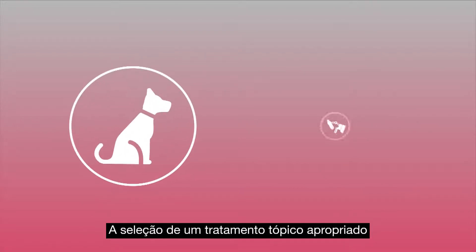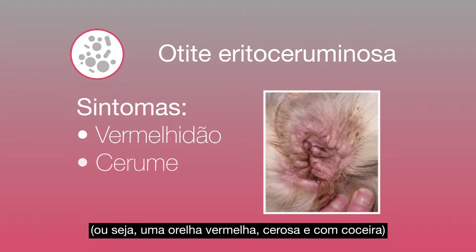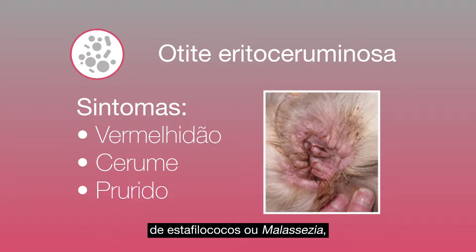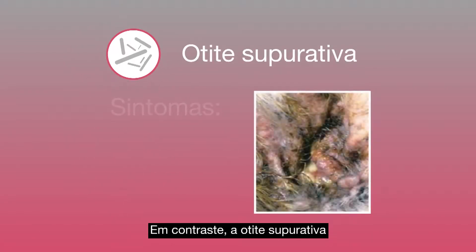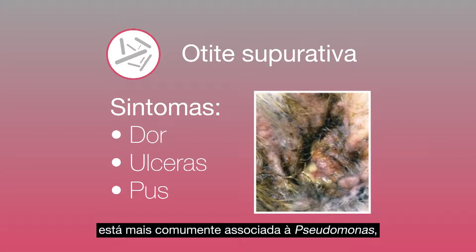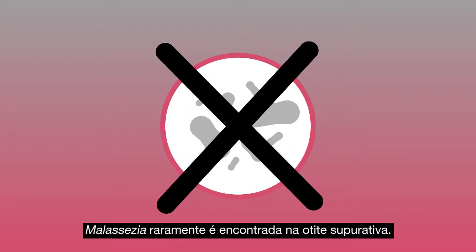Selecting an appropriate topical treatment relies on the clinical signs and cytology. Erythroceruminous otitis — that is a red, waxy, and itchy ear — is usually associated with staphylococcal or Malassezia overgrowth, and other organisms such as gram-negative bacteria are much less common. In contrast, suppurative otitis — that is a painful, ulcerated, and purulent ear — is most commonly associated with Pseudomonas and other gram-negative bacteria, while gram-positive cocci are less common and Malassezia are rarely found.